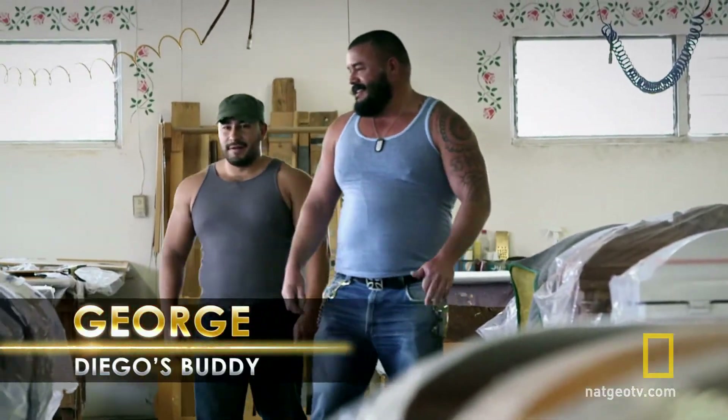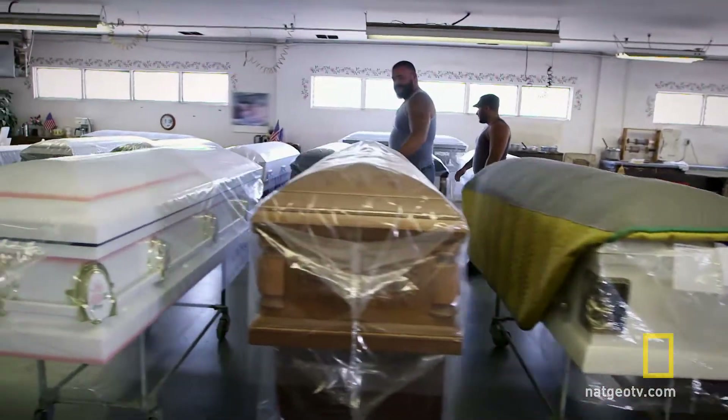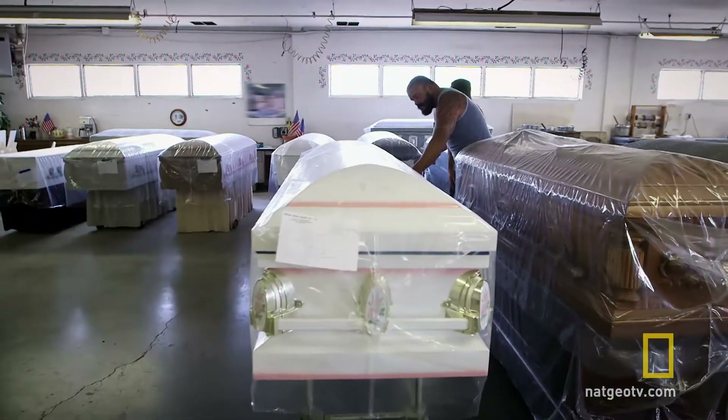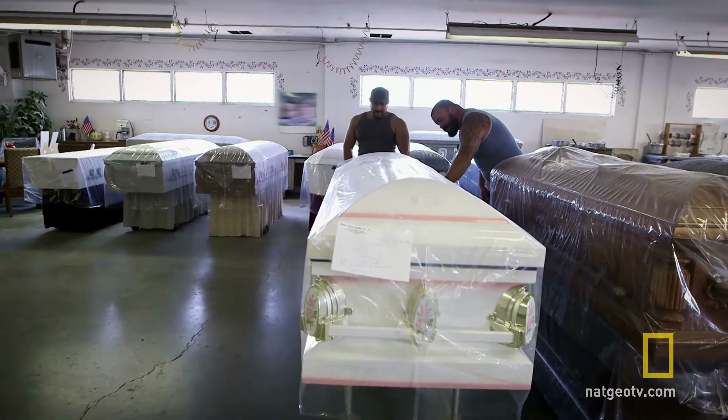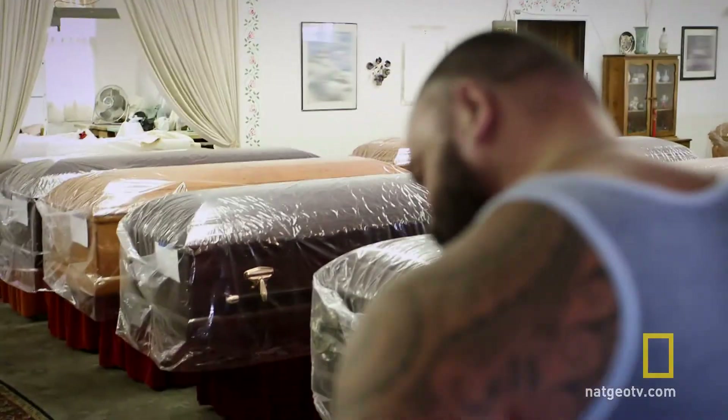This is how a lot of scary movies get started, and I don't want to find out what's up next, so let's just hurry this up. George is about to pee his pants, but I got a last-minute lead on this casket factory that uses gold and silver.